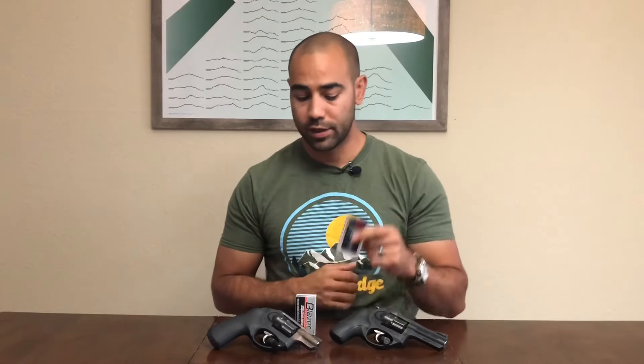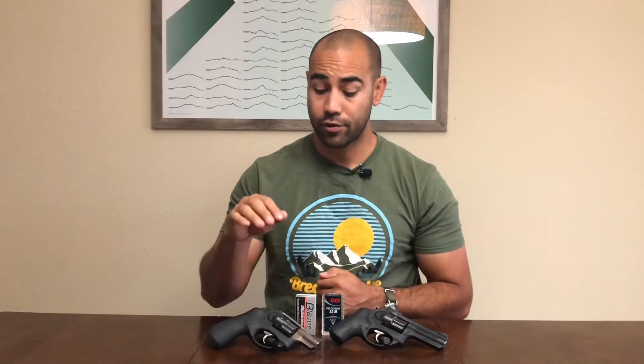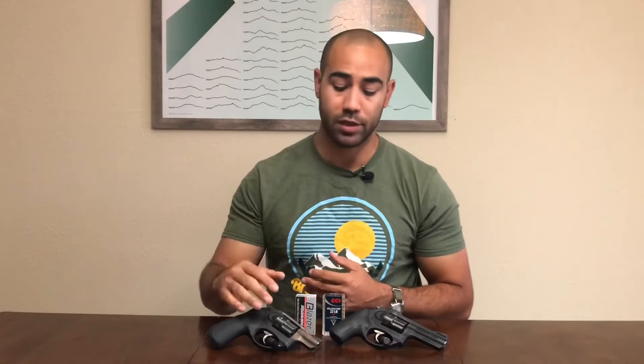So what does a CCI Velocitor out of a gun this size get in gel? Lucky Gunner data suggests it's about 13 inches of penetration, pushing that projectile at 888 feet per second to get that result. This gun, chronographed today with this ammo, is getting much more velocity than that — we're getting 995 feet per second. So 100 fps more means we should be seeing significantly deeper penetration in tissue.